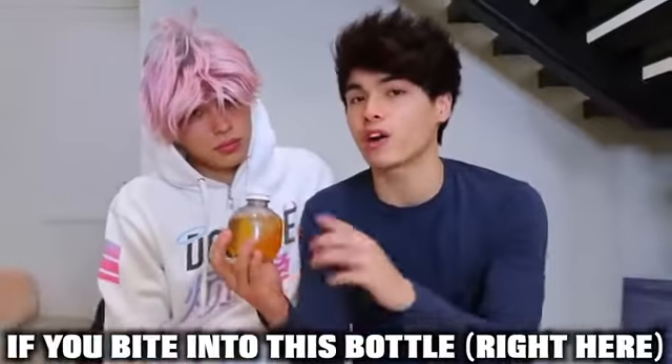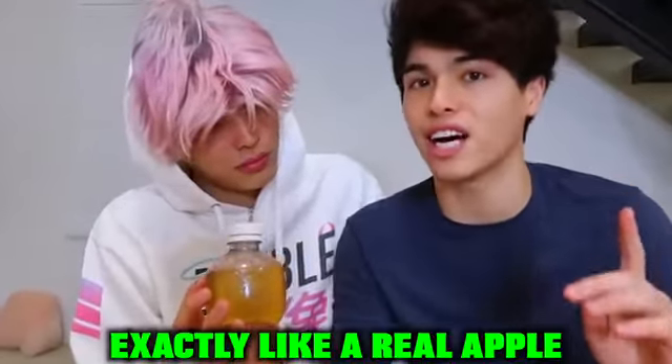This is the next really cool thing we bought because of TikTok. We heard if you bite into this bottle right here, it's supposed to sound exactly like when you bite into a real apple — and we're gonna see if that actually works or not. Wait, what? Do it again! Dude, that's so cool!